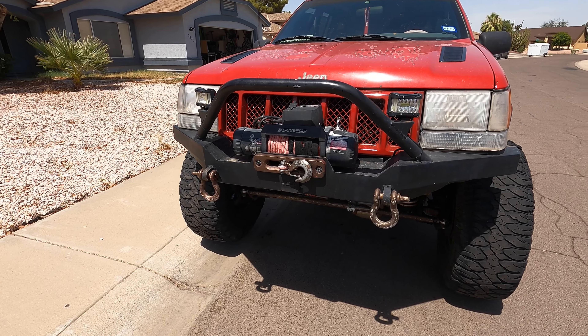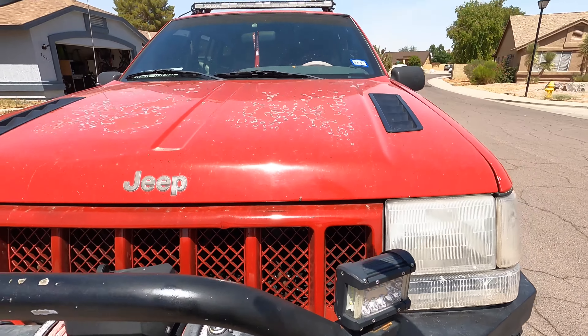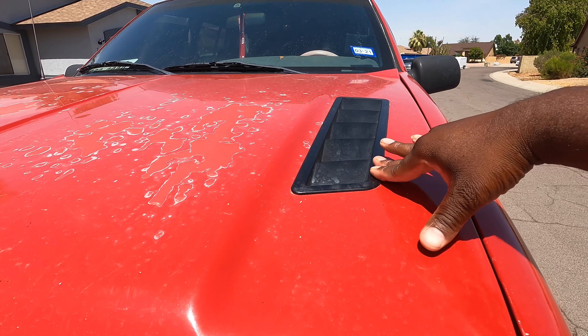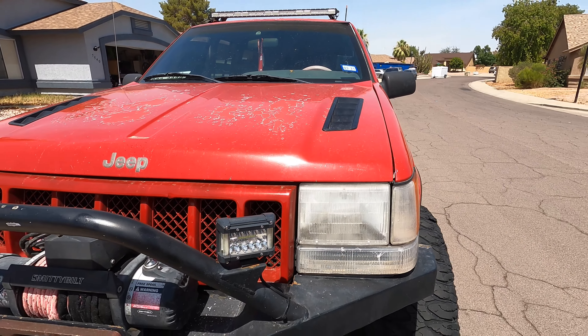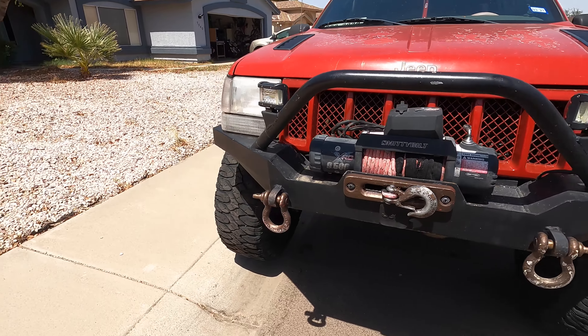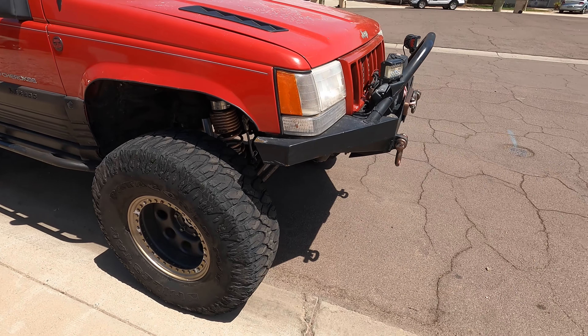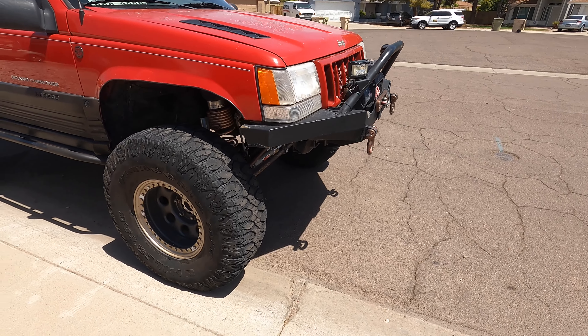A Smittybilt 9,500-pound winch, eBay lights — all my lights are eBay. eBay vents styled after like a 2013-14 Mustang. And a custom front bumper that I built for actually my old Jeep and I just moved it onto this one. Has a hitch mount up front, covered by this.